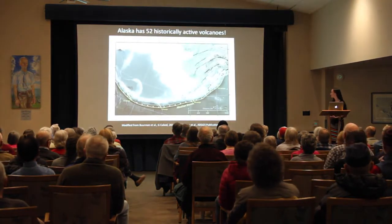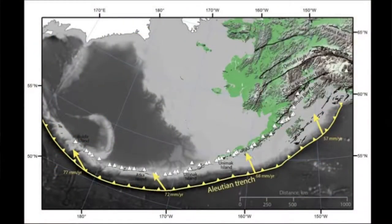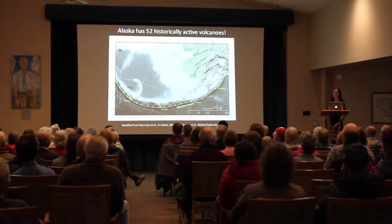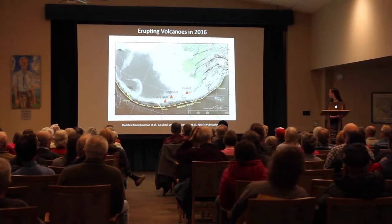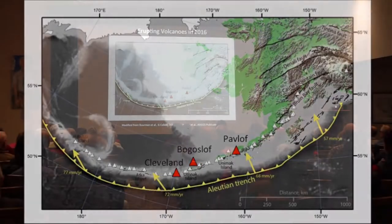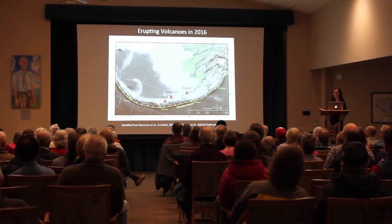This is important here in Alaska because we have over 52 historically active volcanoes spreading all the way from Wrangell in the east to Bull Deer in the west — about 1,800 miles. Of these volcanoes, we have about two eruptions on average per year. In 2016 we had three volcanoes erupting: Cleveland, Bogoslof, which is still erupting, and Pavlov.